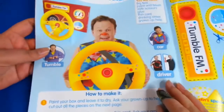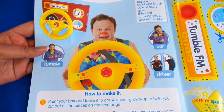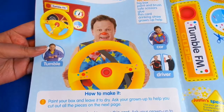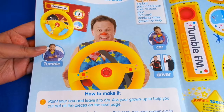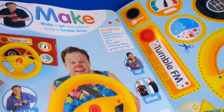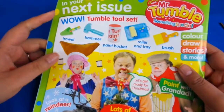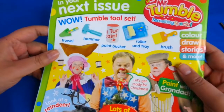And look at this - this is your activity: make a car and pretend to be a Tumble driver! You need a big box like a shoe box, paint and brush, safety scissors, glue, thin card, a drinking straw, and a grown-up to help. This is cool - you can cut out all these pieces and make yourself a little steering wheel with Tumble FM on it! And next month you've got a Tumble tool set with a toy hammer, paint bucket, roller and tray, and brush - you could pretend to be doing your DIY.